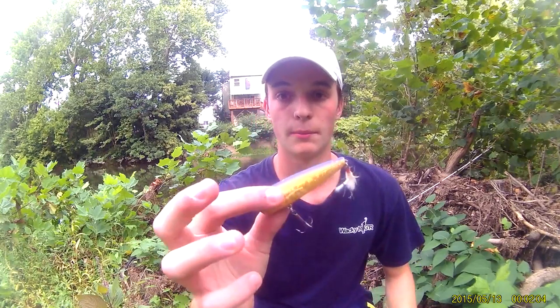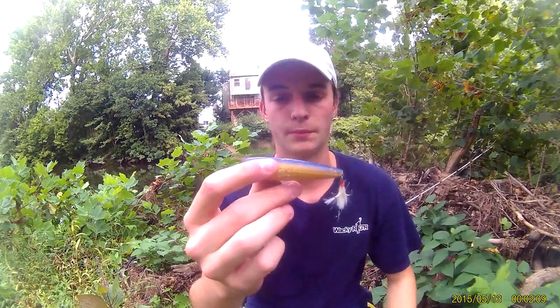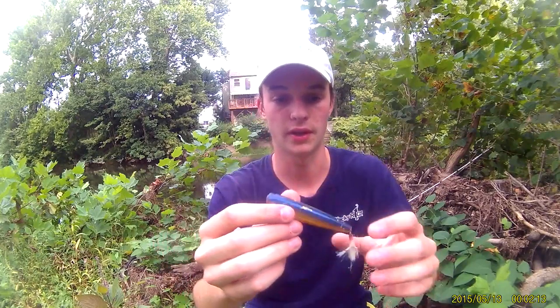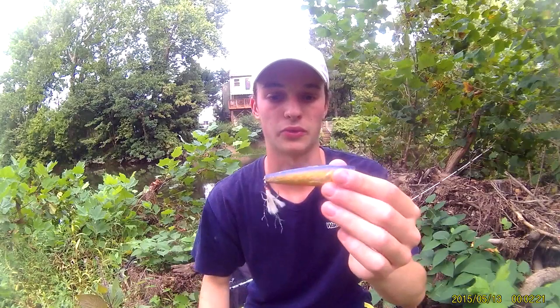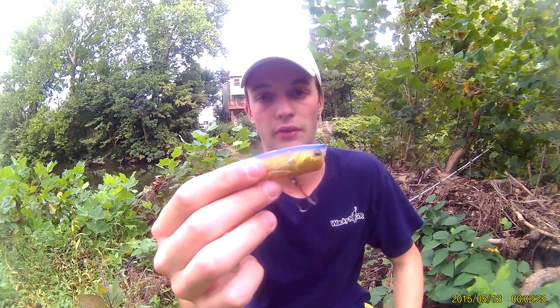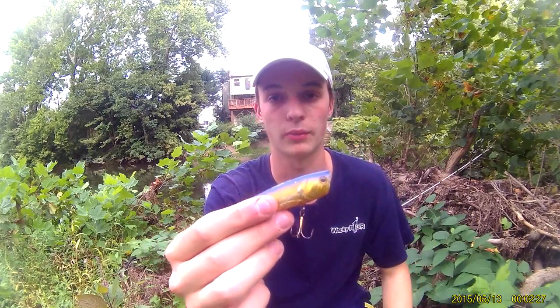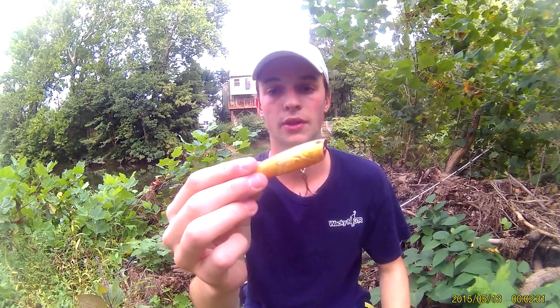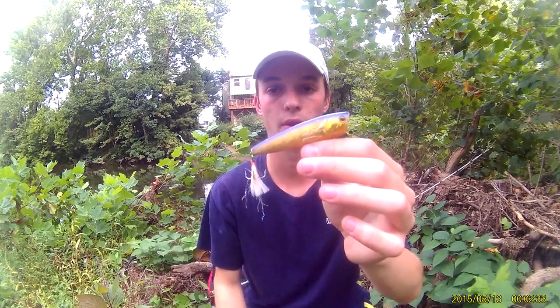My first bait of choice for smallmouth is going to be a little popper — about a three and a half to four inch popper. The smallmouth in the fall school up and school up on bait. They get really active in the colder water. It's extremely fun to throw topwater for smallmouth; they crush it very well when the water's about 65 to 72 degrees — perfect smallmouth weather. So my first bait is a little PPS popper.